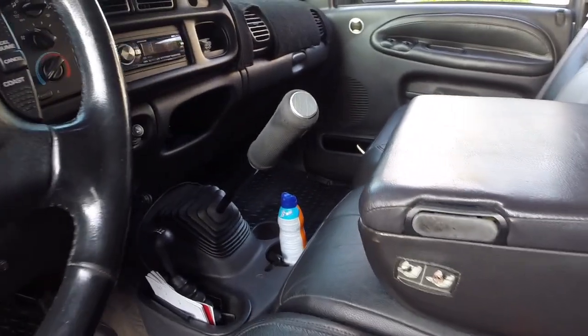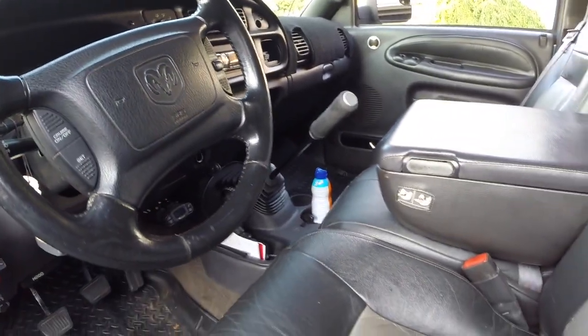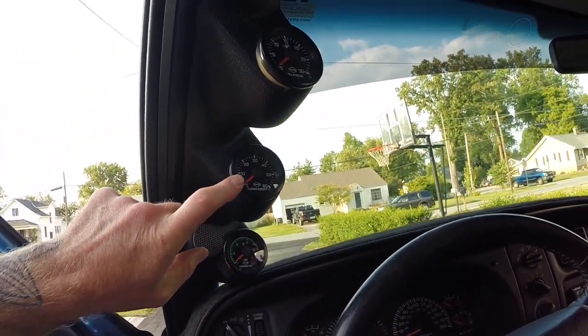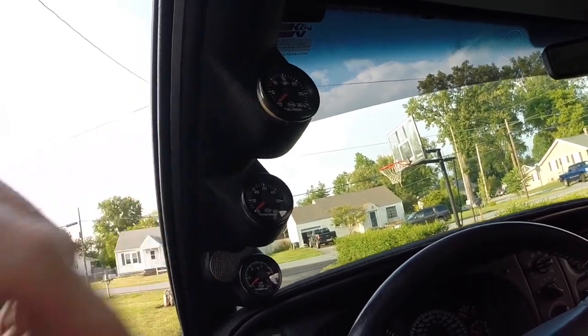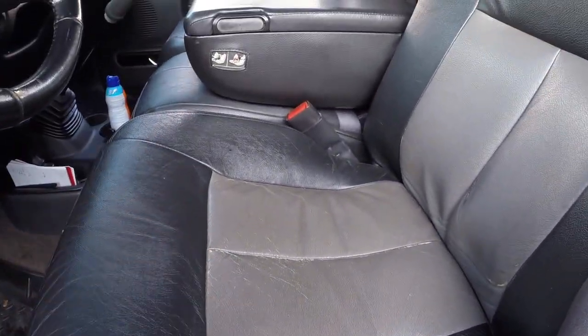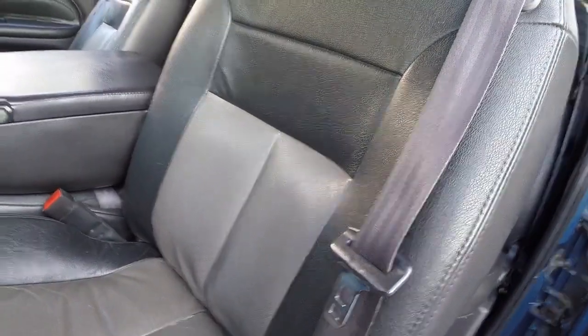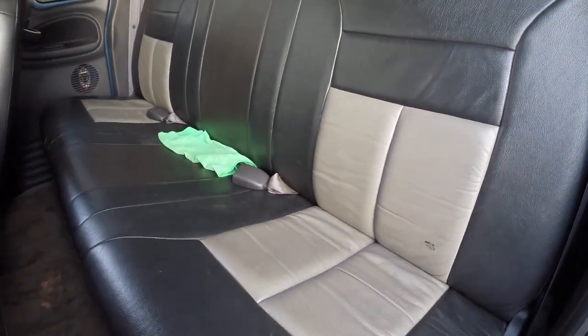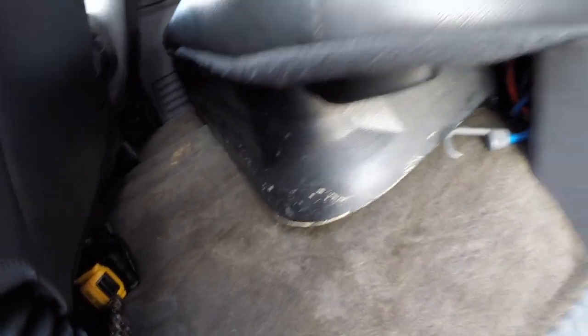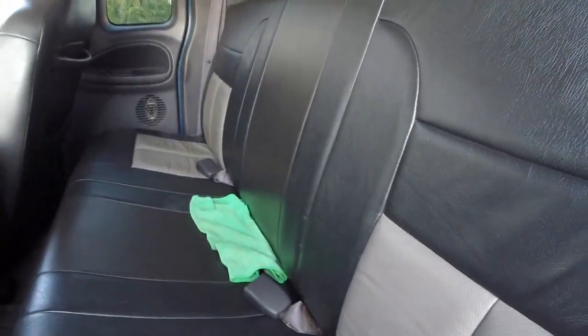Interior — there's my shifter, the NV5600. I do run pillar gauges: pyrometer on the bottom, boost in the center, and fuel pressure on top. Leather interior, non-heated seats which I'm kind of bummed about — two-tone gray corresponding in the back. It does have a sub box underneath the seat and two amps behind the seat which were in the truck when I purchased it. I believe those amps are Focal, but I'm not 100% certain.